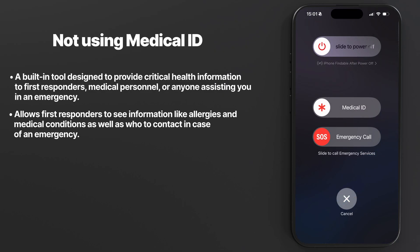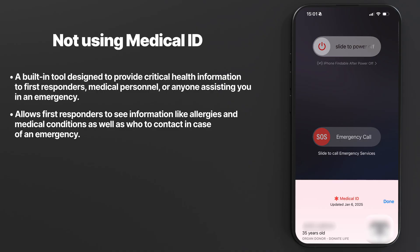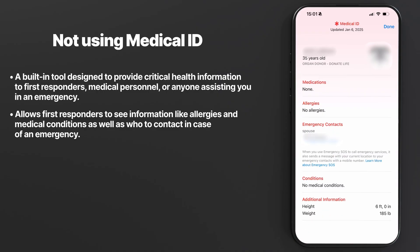Mistake number two: not setting up Medical ID. I know a guy who's a paramedic, and he once told me they use the Medical ID on iPhones way more than you'd think. The Medical ID feature is a built-in tool designed to provide critical health information to first responders, medical personnel, or anyone assisting you in an emergency, even if your iPhone is locked.